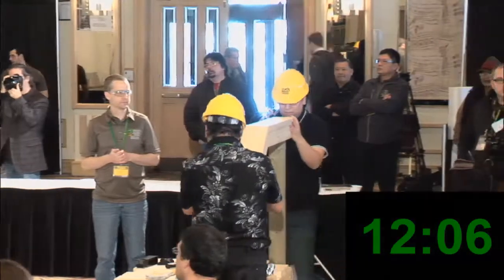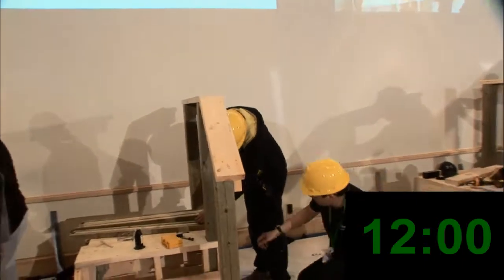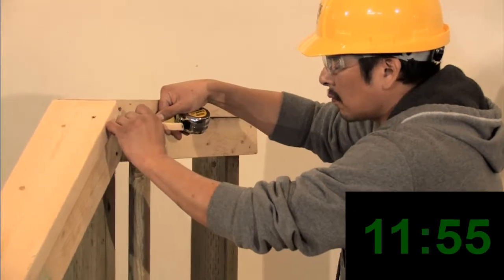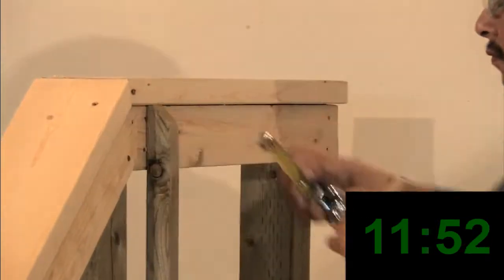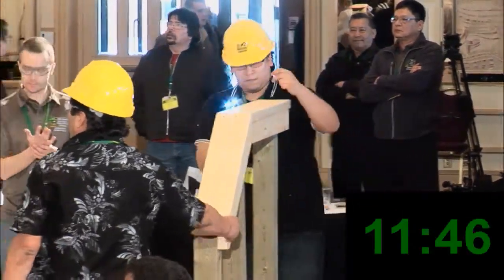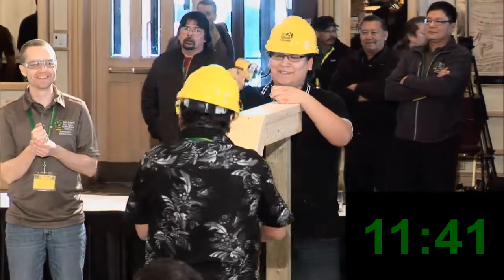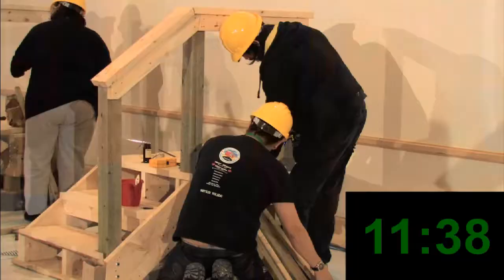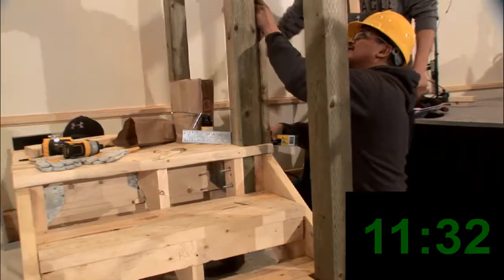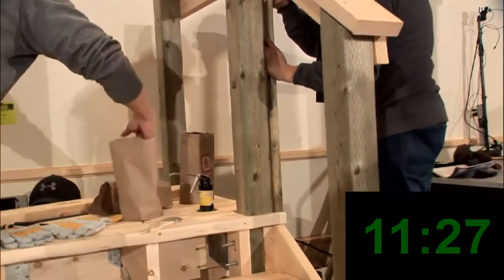We've got 12 minutes left, so you've got more than half the time still to go. Now you need to start doing some measuring and calculating how far you're going to put that. If you need to sharpen your pencil, I brought you a knife just because you didn't like my other one. Oh, this is a nice one. You say you're a real carpenter — a Finnish carpenter!